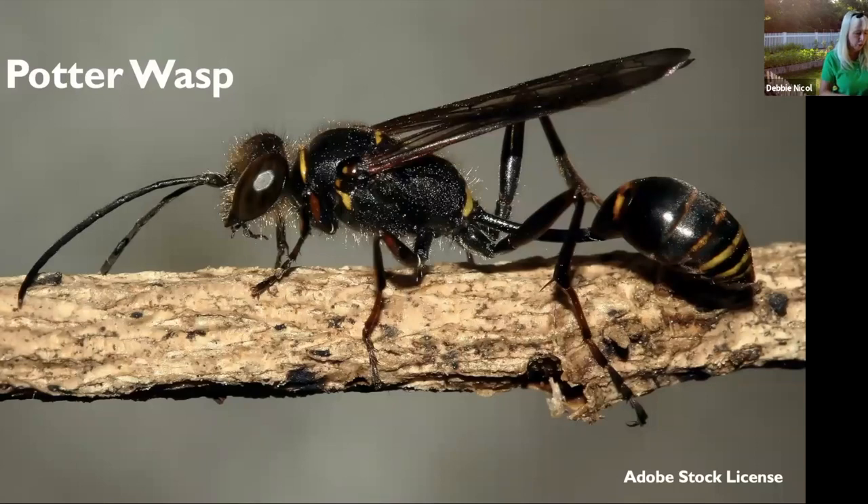The potter wasp is another solitary wasp we have in our garden — really cool-looking with a very skinny body part. Related to paper wasps, they build mud nests — so if you see little things that look like clay pots in your garden, that might be a potter wasp nest. They are non-aggressive and rarely sting. They paralyze caterpillars and beetle larvae and put those in their nest for their larvae to eat. The adults usually eat flower nectar — I have these all over my blooming mint right now.